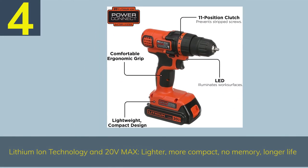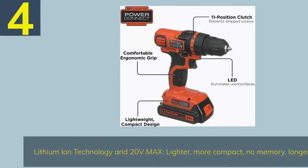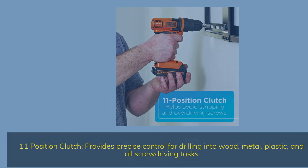Number 4: The Black+Decker LDX120C uses lithium-ion technology with 20V Max — lighter, more compact, no memory effect, and longer life. The 11-position clutch provides precise control for drilling into wood, metal, plastic, and all screw driving tasks.